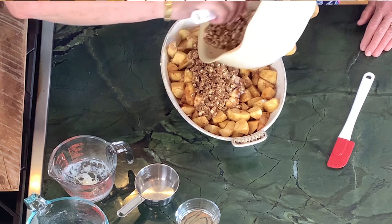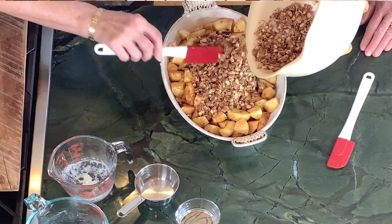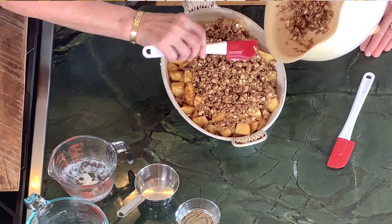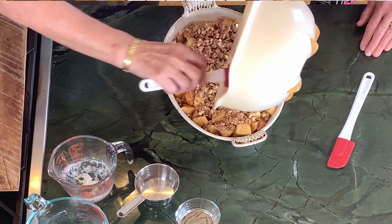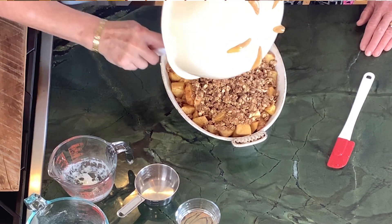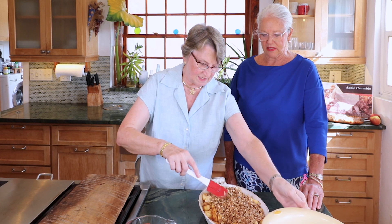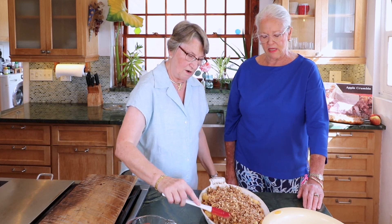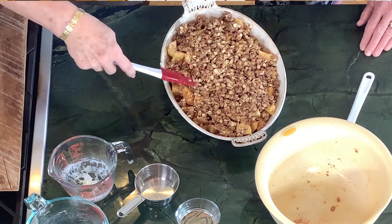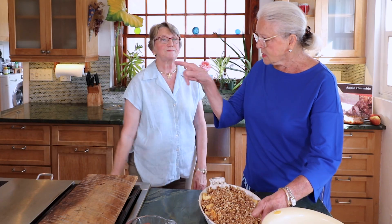Everybody loves apple crumble or apple pie. Have you ever thought — this might be an idea for another recipe — date squares? You use a lot of the same ingredients: the oats and the flour, just dates instead of apple. That's pretty cool! All right, I'm going to slip in front and put it in the oven — it's going in for 45 minutes, and then it's done.